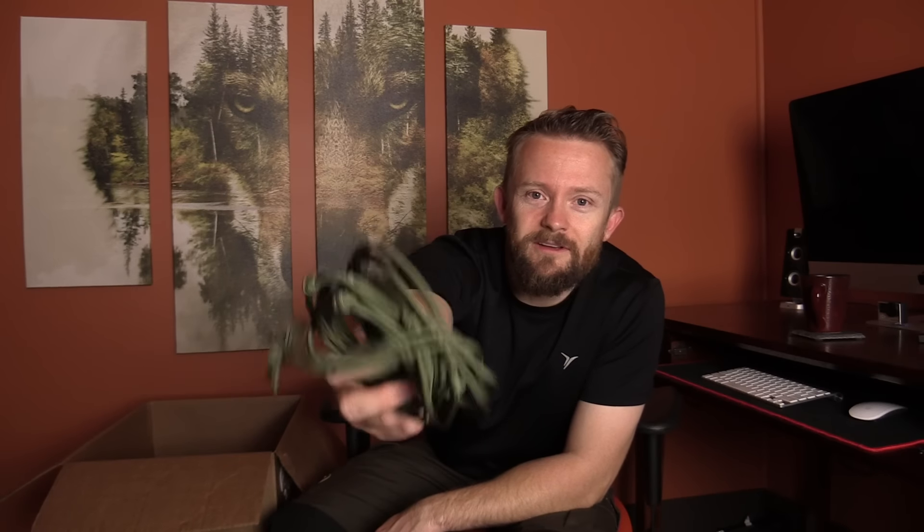Since you have a hammock you're going to need some tree straps. Here are some custom-made paracord tree straps — they do stretch a little bit, but it's not bad. For the last item: you're about to hop into your hammock, so you might as well listen to some music on your brand new Bluetooth speaker. And finally, everybody needs an Outdoor Gear Review patch!